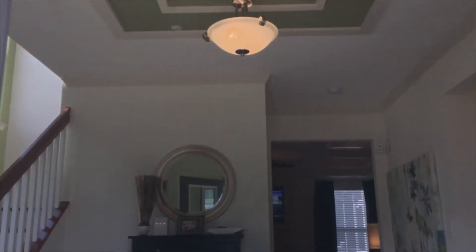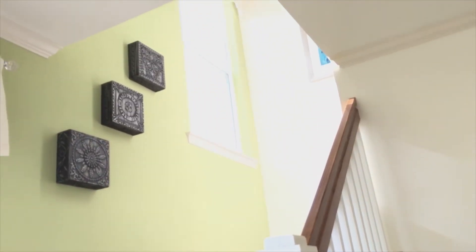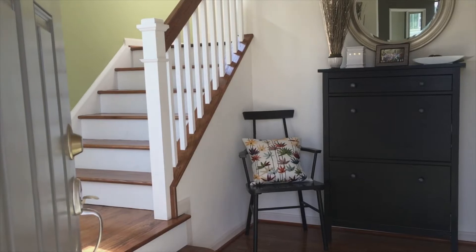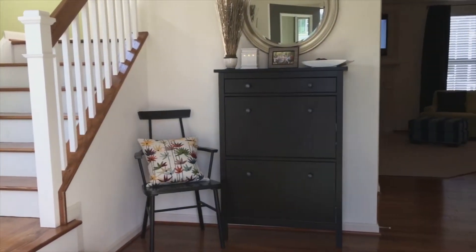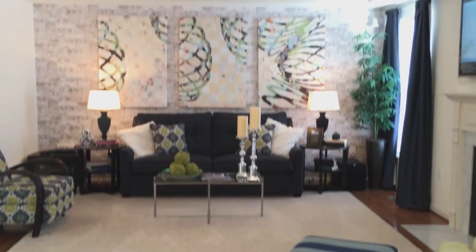Walking through the home starting off in the foyer area — a very welcoming, very open foyer. Stairs are to the side. In the model home you won't see all the trim details, but we do have features such as crown molding, chair railing, and shadow boxing below.